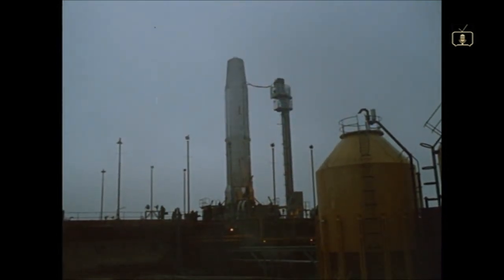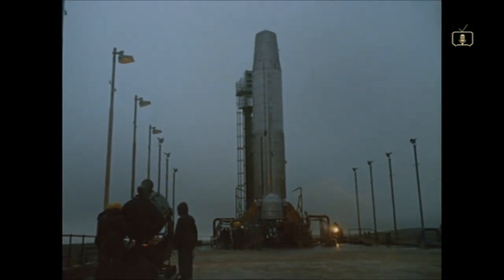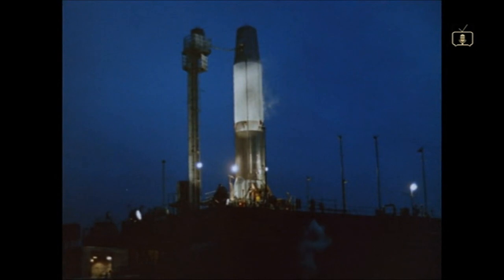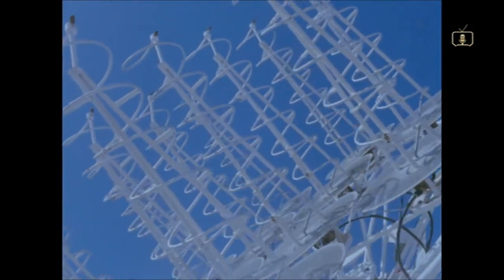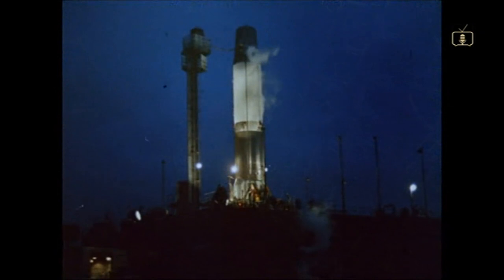A rocket ready for testing. No new sight in this day and age, but this is a rocket with a difference. This giant will blast a new route to the stars as part of a European plan to put a new satellite into space. The rocket is British. Its name is Blue Streak.